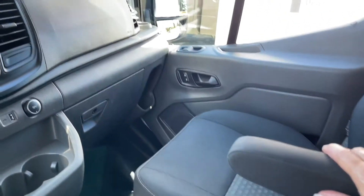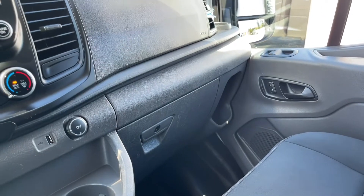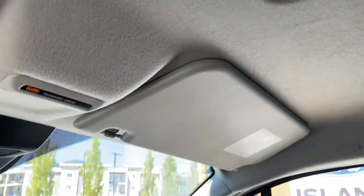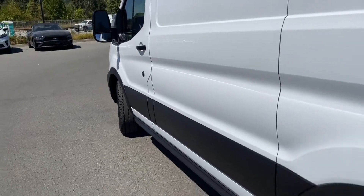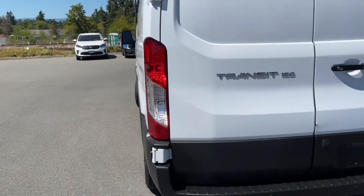Both driver and passenger have armrests, which is quite handy. The passenger also has another bin plus the glove compartment. Up above we've got dome lighting and a grab handle on the body. The vehicle has 16 inch wheels, black door handles and side view mirrors, and that little cut-out near the door is where the gas cap is located — when the door is open you just flip it open.